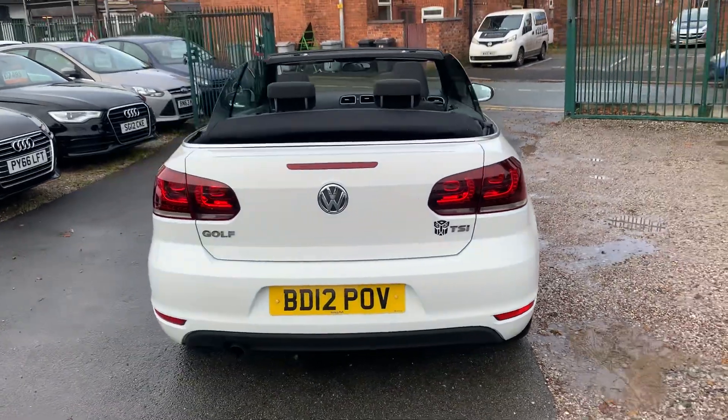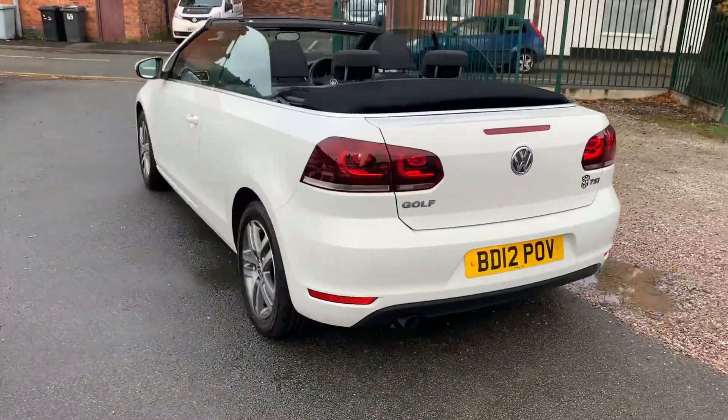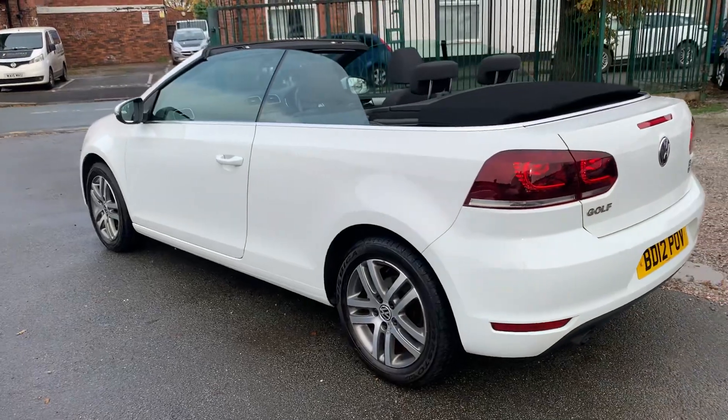Overall bodywork is really nice as you can see — very clean and tidy. Drives absolutely spot on.